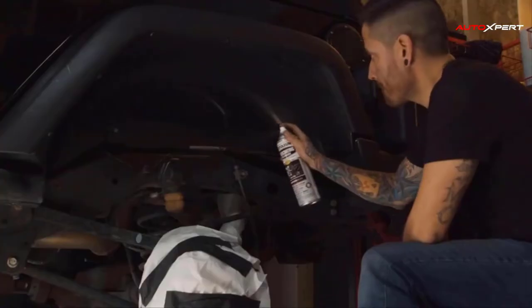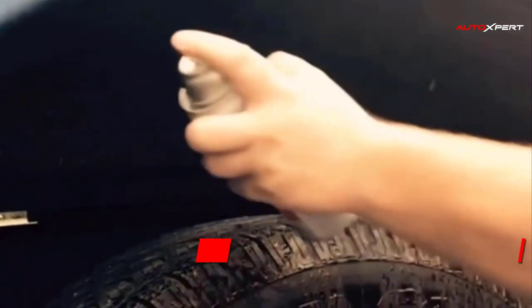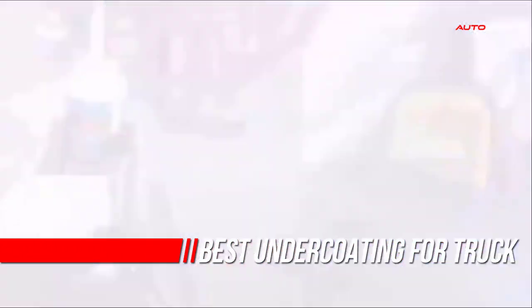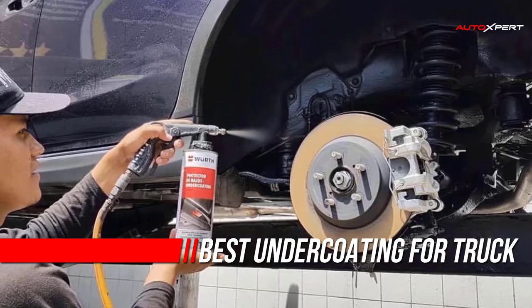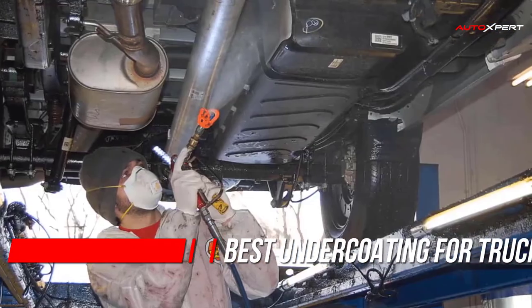Rust is one of the biggest threats to your truck's performance and reliability. The chances of finding rust developing on your truck's metal parts significantly increase if you live near the coast or in a region with snowy winters. The salty air and high humidity contribute to this problem.